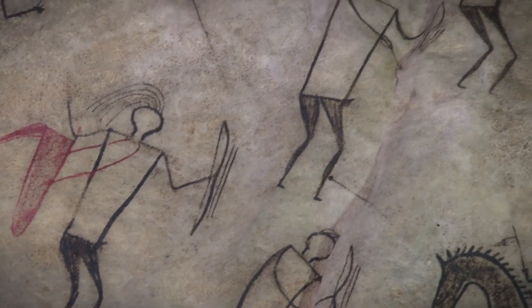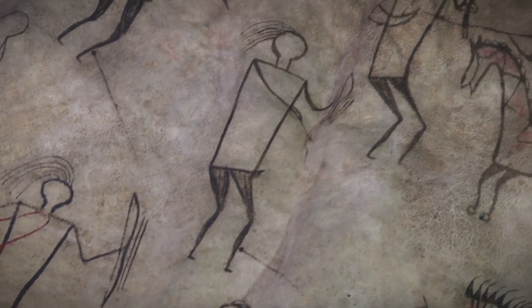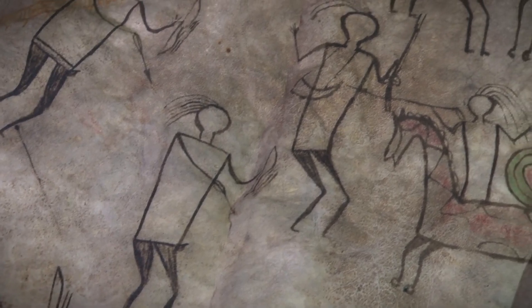Emotionally, conceptually, materially complex — it's an emotional experience to see these things together.